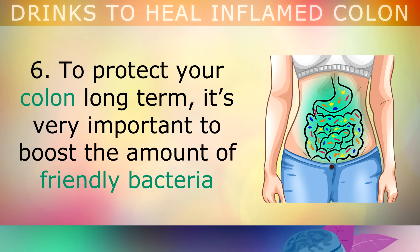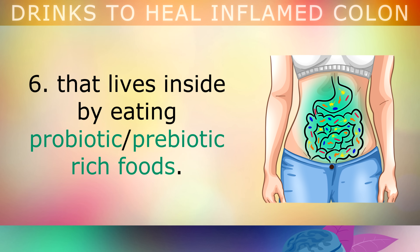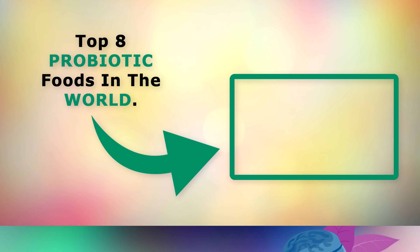Now to protect your colon long term, it's also very important to boost the amount of friendly bacteria that lives inside, by eating probiotic and prebiotic rich foods. To learn about the top 8 probiotic rich foods in the world, go ahead and tap on this video on the screen now. Thank you so much for watching this video today, and as always I wish you great health, wealth and happiness.